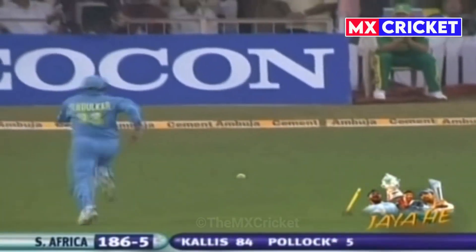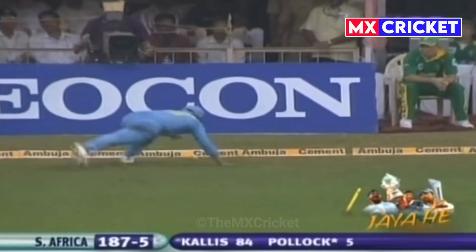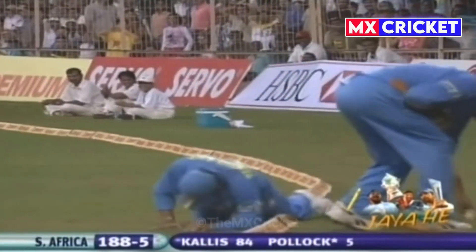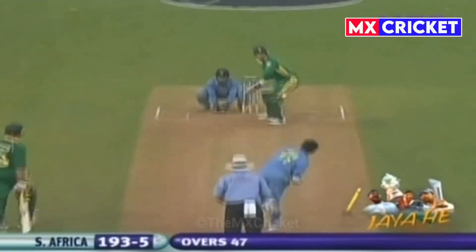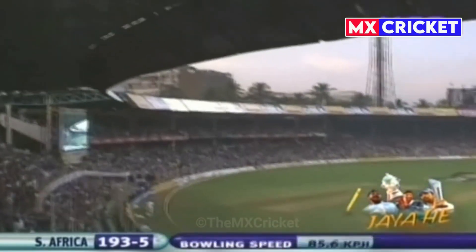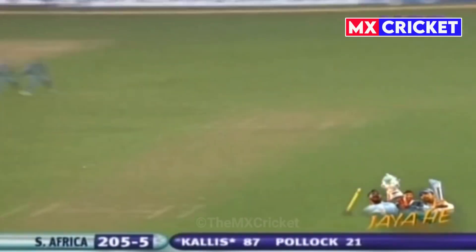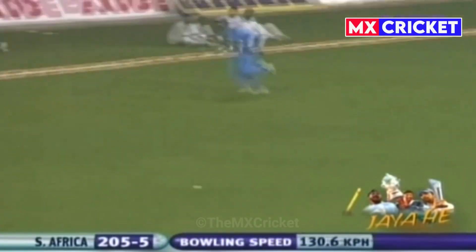That's nicely played, that's cleverly played, and it'll probably get to the boundary. There was a moment when it wasn't going to. Pollock — down the wicket, over the top, into the stand. Way into the stand. That's a beautiful stroke.